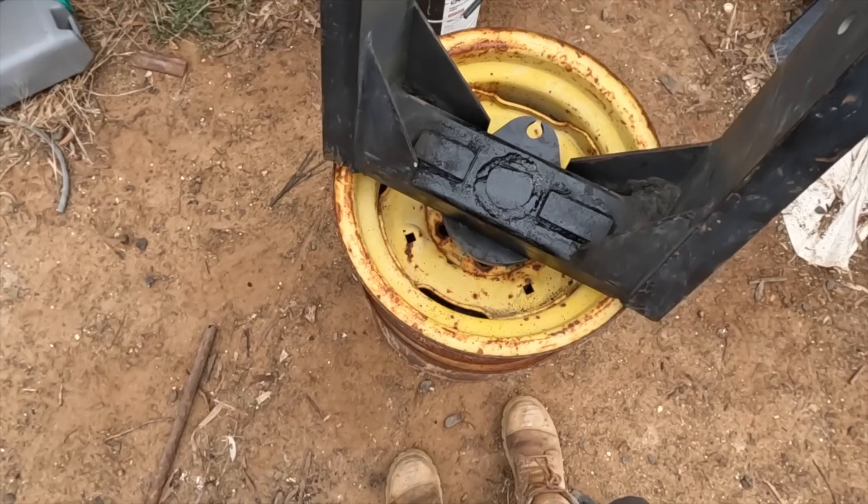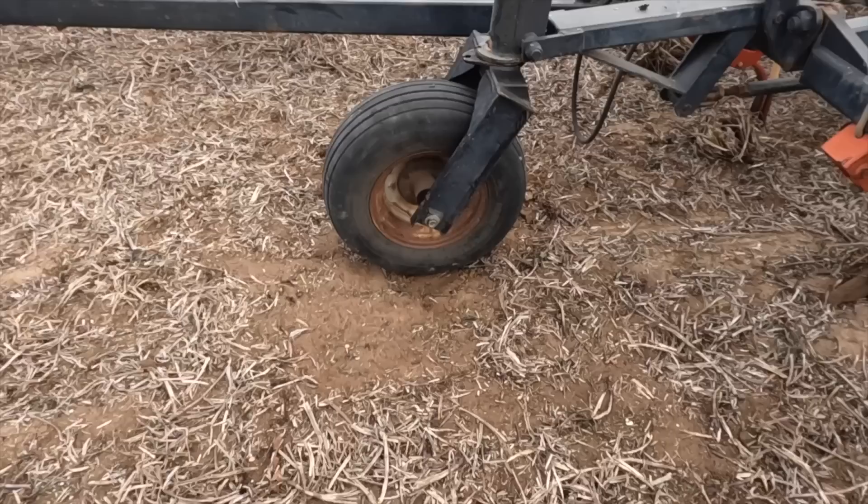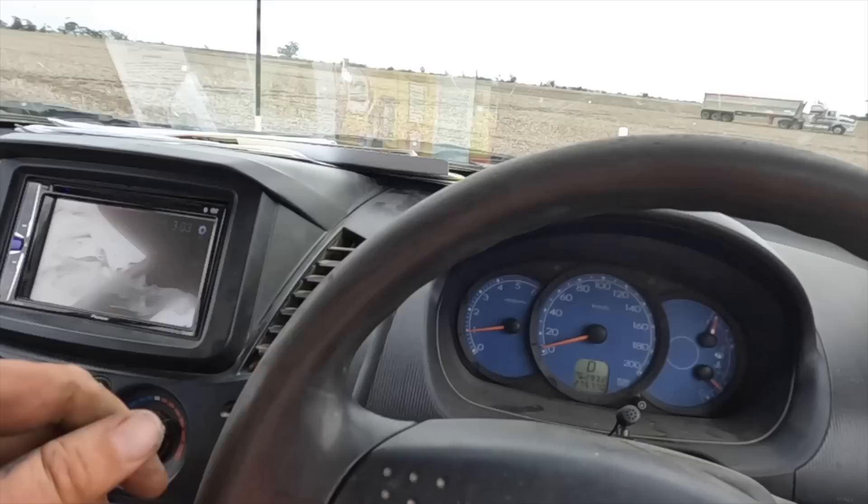That should be a fair bit stronger hopefully. Let's hope it lasts for a while. Done - fixed. Start the tractor up, take the ute away and get back into it.